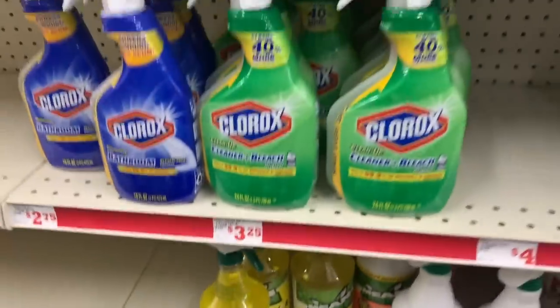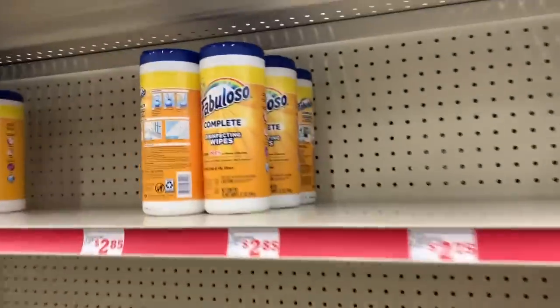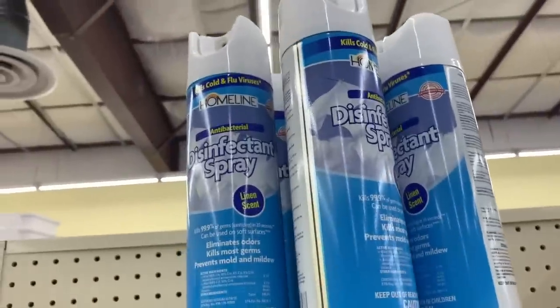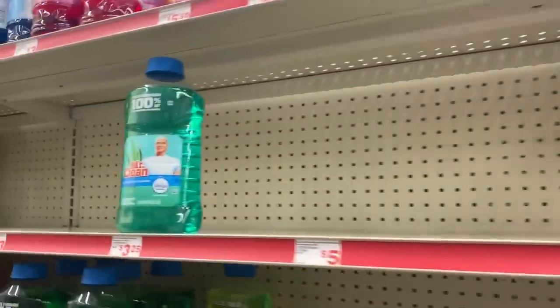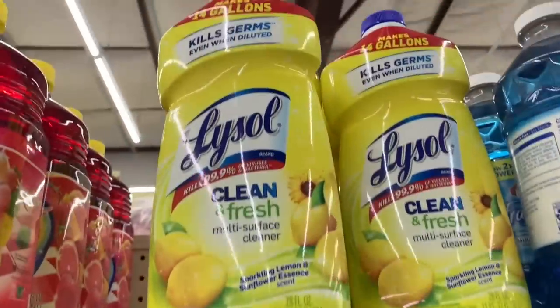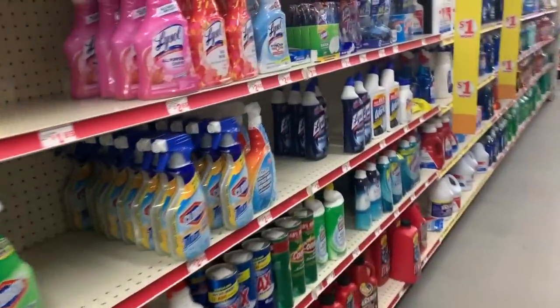If you guys missed my last video, check it out because Family Dollar is getting stocked back up with all sorts of things that we need — disinfectant wipes, disinfectant spray. I'm just so, so happy to be seeing all these items coming back because I know so many of us have been looking for these items for weeks.